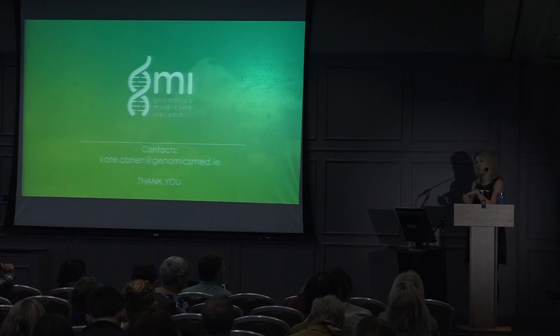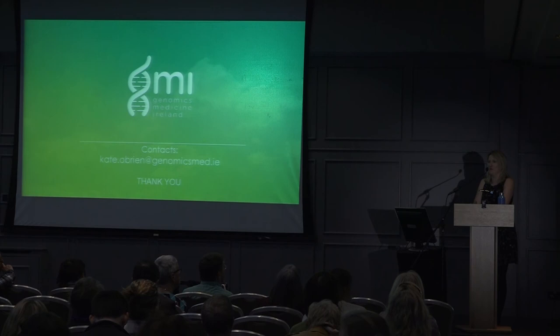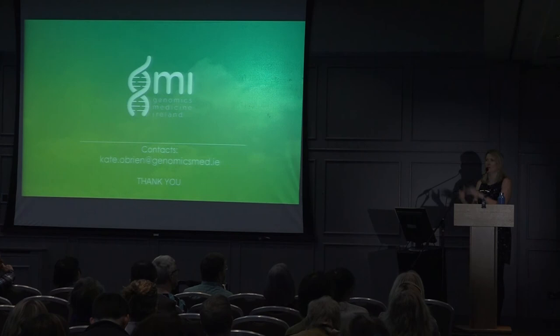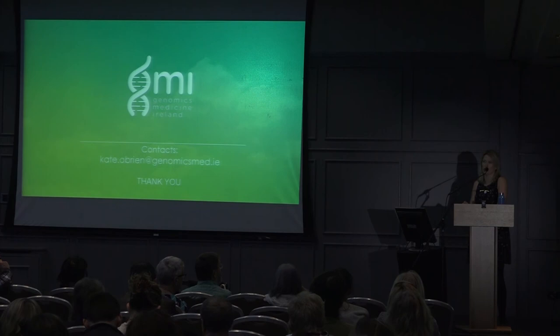It is likely a longer process before we identify specific genes for MS treatments. We're starting analysis on our current 1,000 participants now and won't wait until the study is over, so we could find something relatively quickly. But larger numbers will be needed for robust results, and drug development is inherently a longer process — this research is for the future rather than an immediate cure.